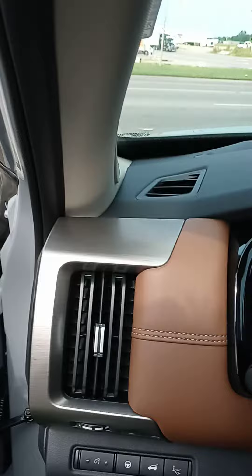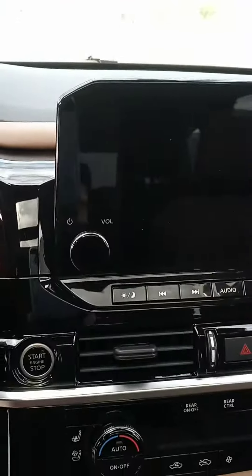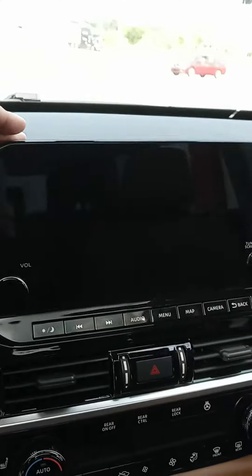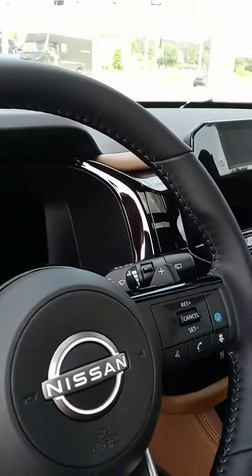This one has the completely digital display on the Platinum. Of course, you've got your backup camera, your 360 view, shield view, heated and cooled seats up front, heated steering wheel, new gear shift, different drive modes, some storage here, and ProPilot Assist.